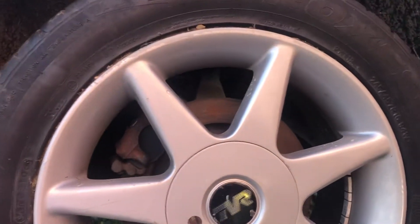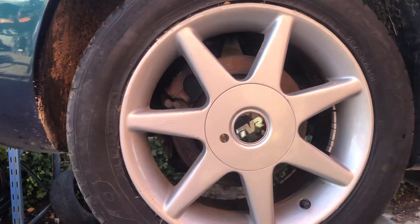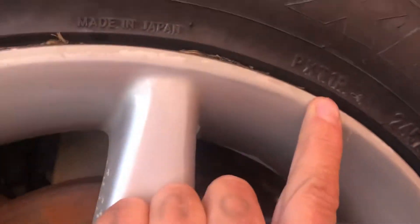Driver's side rear. 16s on the rear, 15s on the front, which is standard. This wheel's got a bit of paint flaking but it's got no damage on it.